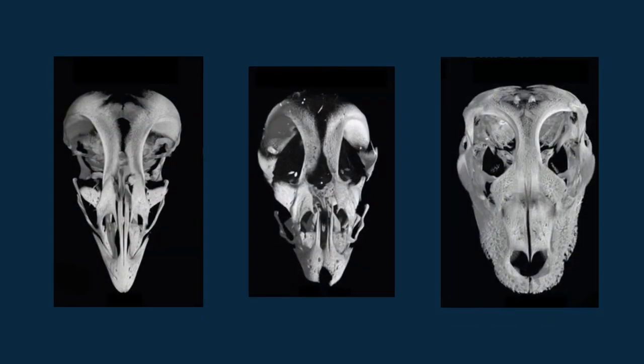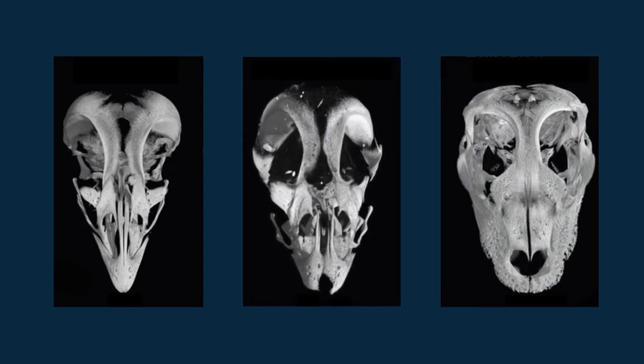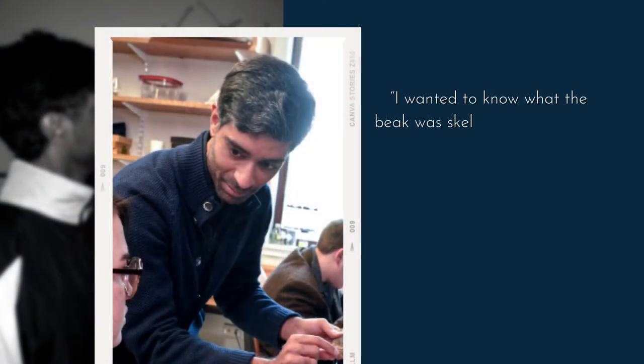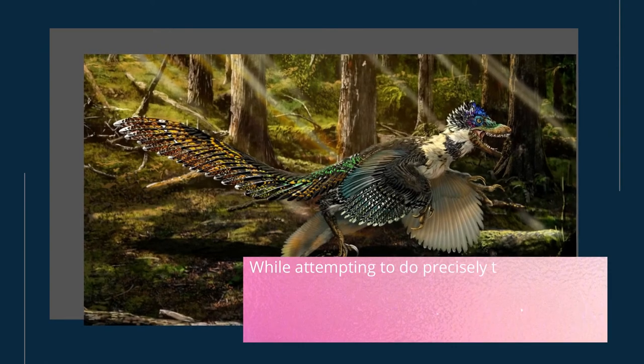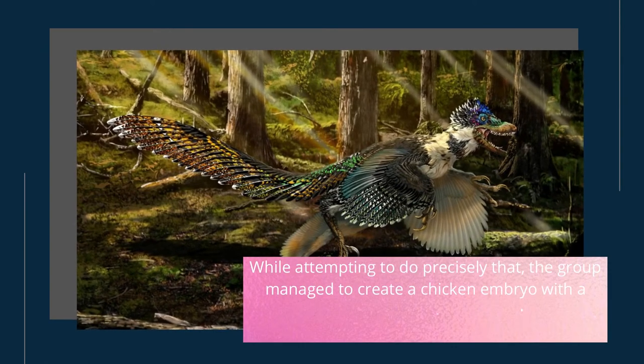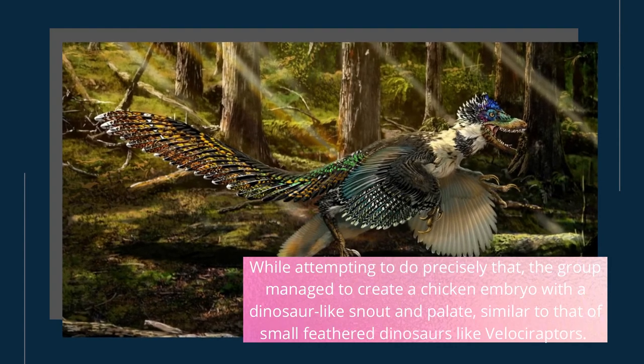To understand how one changed into another, Bhullar's group has been altering the molecular processes that make up a beak in chickens. As Bhullar said, he wanted to know what the beak was skeletally, functionally, and when this major transformation occurred from a normal vertebrate snout to the very unique structures used in birds. While attempting to do precisely that, the group managed to create a chicken embryo with a dinosaur-like snout and palate, similar to that of small feathered dinosaurs like Velociraptors.